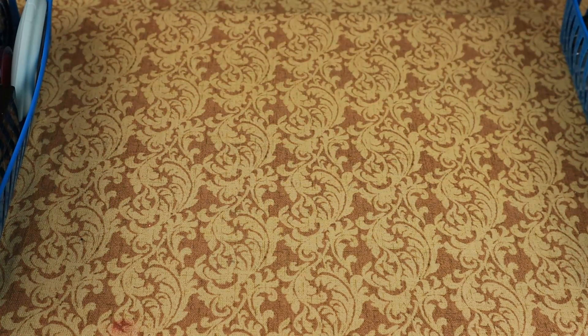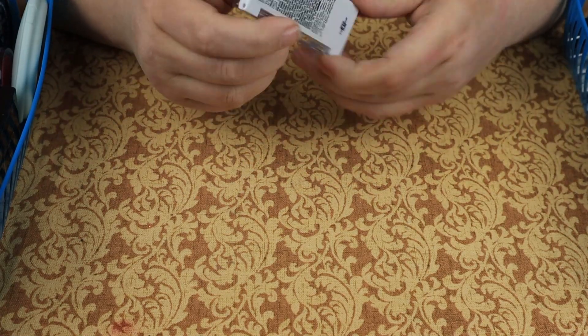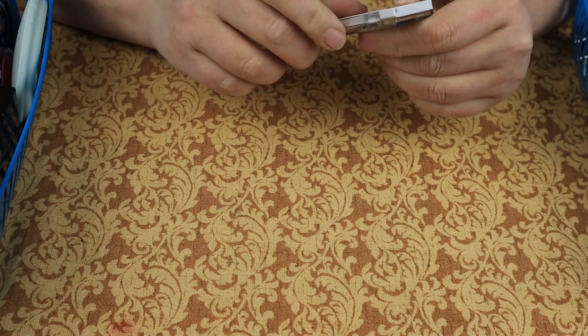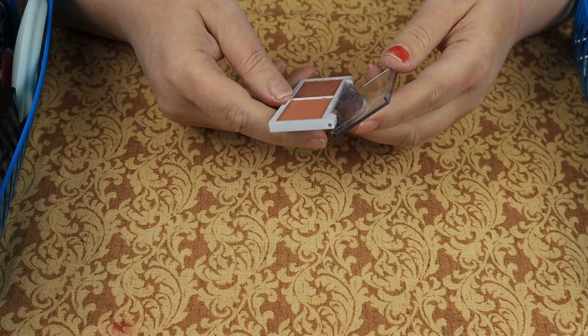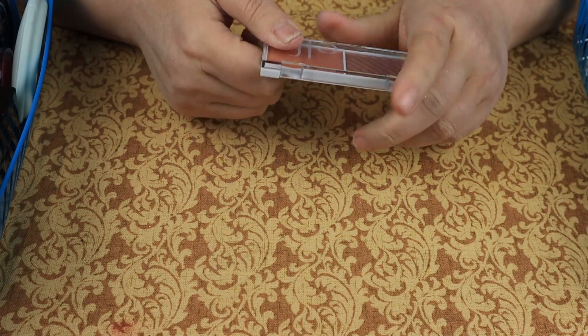We have this little duo from Elf — it is Spiced Apple, a blush and bronzer combo. I think I'm going to declutter this one. I did not think I was going to declutter this many blushes.